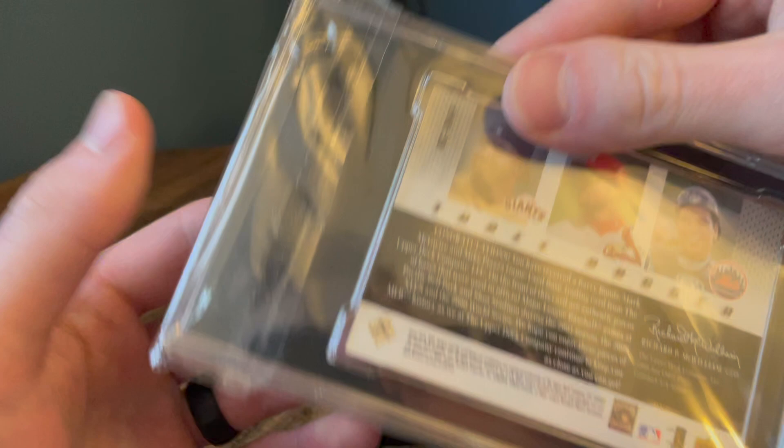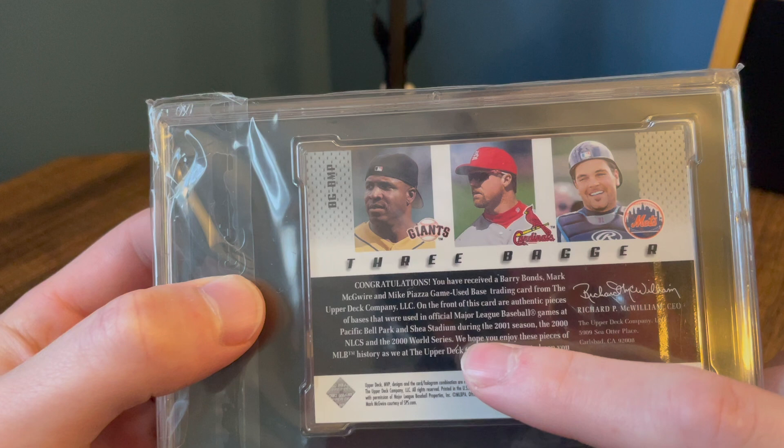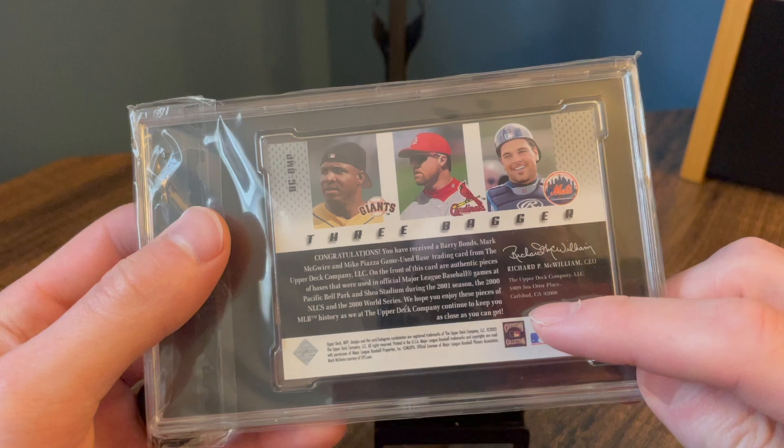On the back they literally say where the bases were from. So these were literally from — the Bonds and Piazza were from the season, and then there was the NLCS for McGwire. But these are just really cool pieces, they tell you where they're from. And again, I pulled this myself. So those are just some honorable mentions.